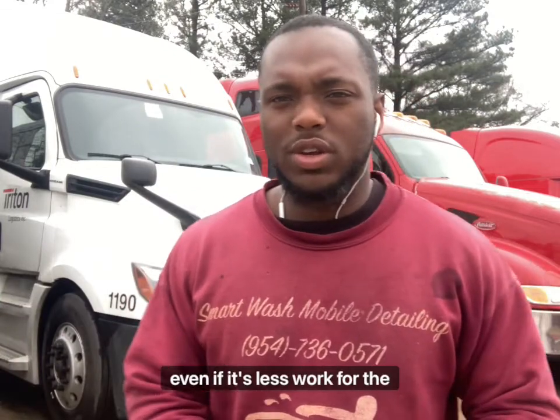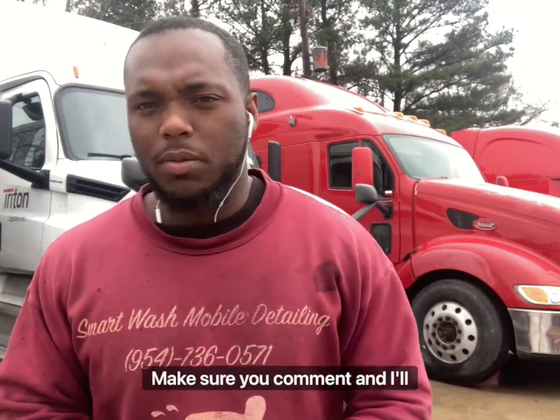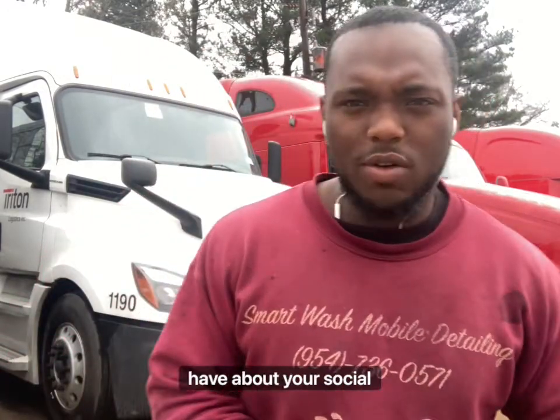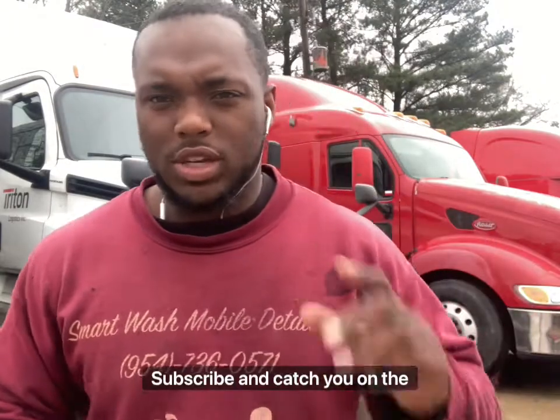Let me know your thoughts — comment and I'll answer any questions you have about your social presence, how to price these things, and how to grow your business. This is Tyrone with another video from Smartwatch Mobile Detailing. Make sure you like and subscribe, and I'll catch you on the next video.